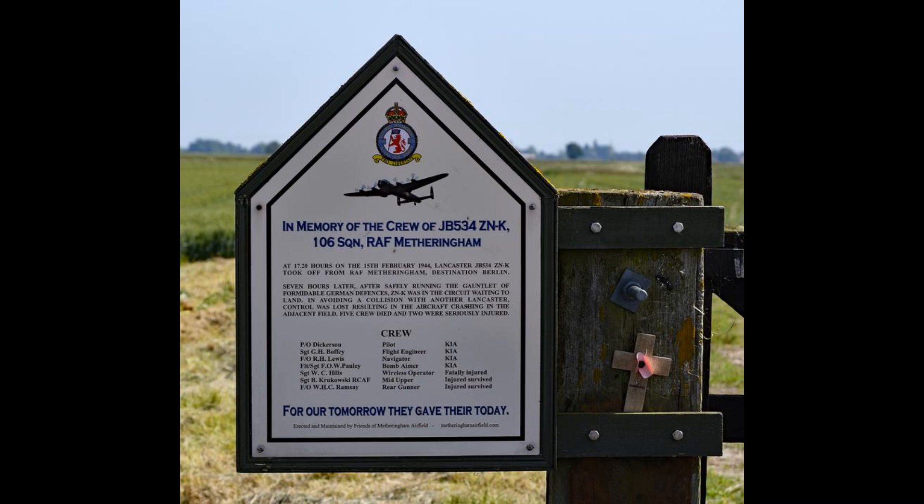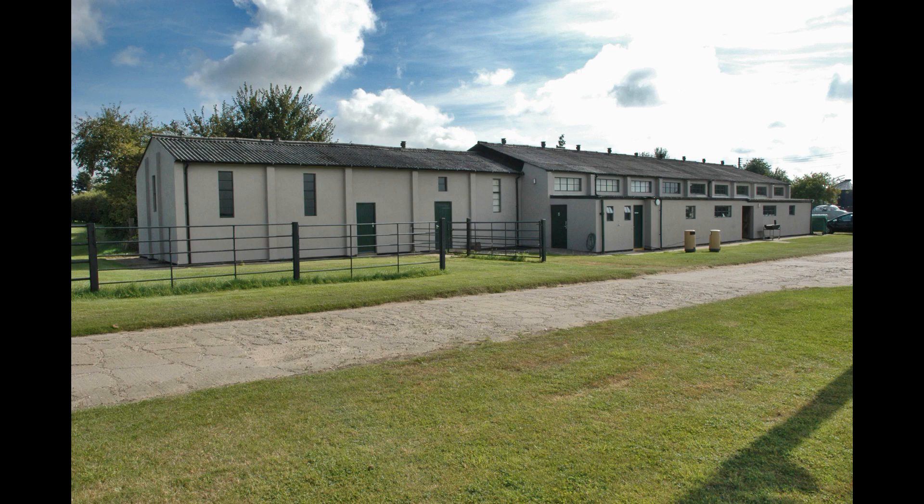On 11th November 1943, No. 106 Squadron RAF, operating Avro Lancasters, relocated from RAF Syerston near Grantham. This squadron operated from Metheringham throughout the remainder of the Second World War and only disbanded on 18th February 1946. The squadron would eventually reform as a Bomber Command strategic missile squadron in the 1960s. On 21st November 1943, No. 110 Squadron RAF, operating Lancasters, arrived from RAF Wattisham but flew no operational missions from RAF Metheringham and relocated to RAF Waddington just a few weeks later when space had been made for them there.